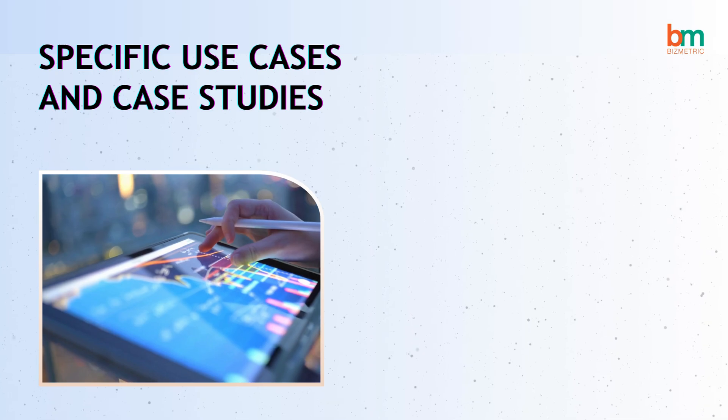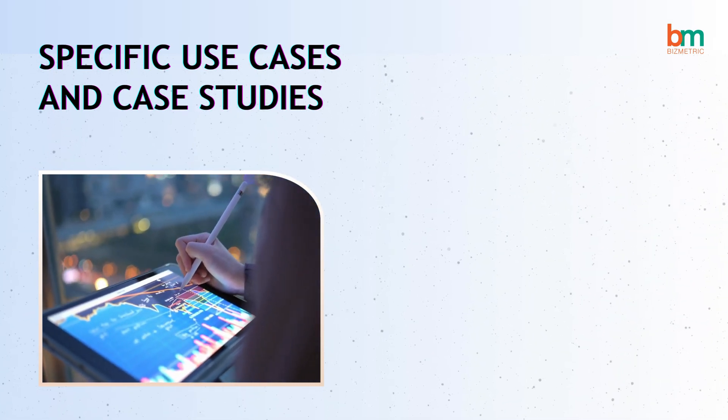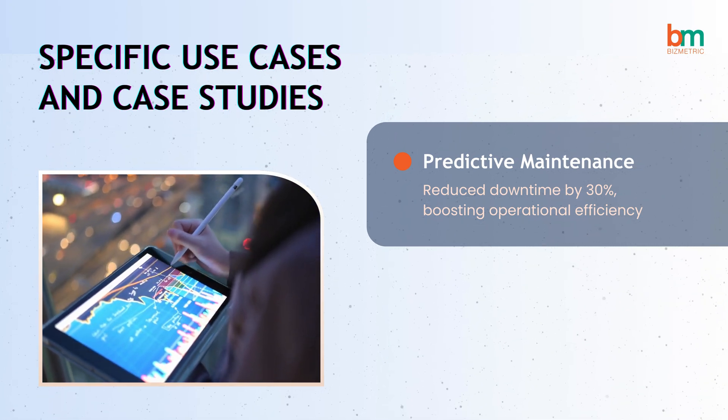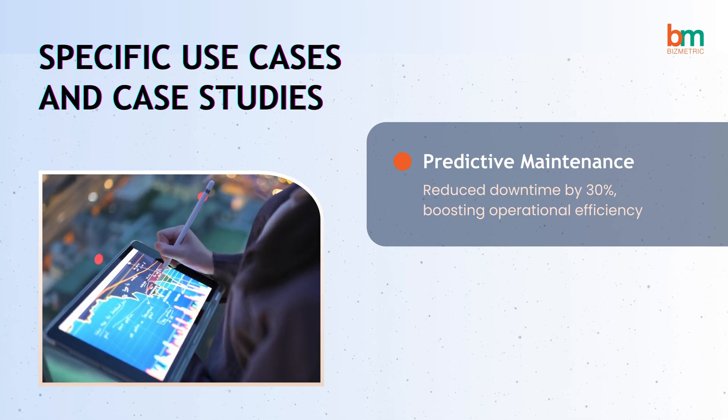Let's dive into some specific use cases that demonstrate the impact of our OT solutions. In one project, our predictive maintenance solution reduced downtime by 30%, significantly improving operational efficiency.